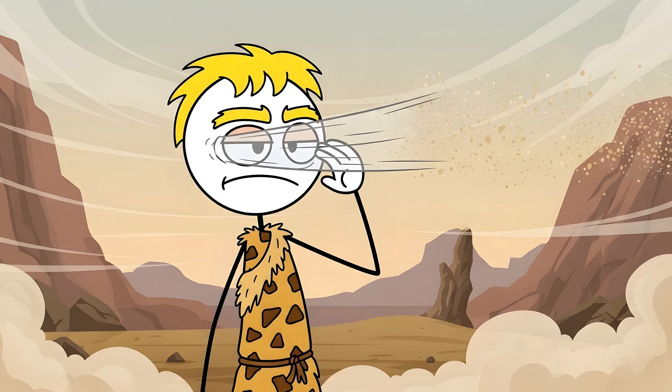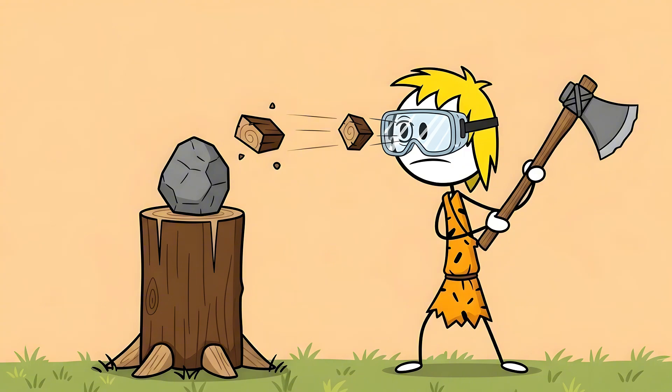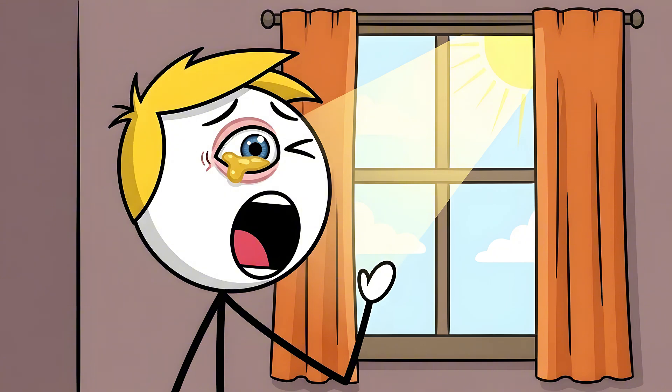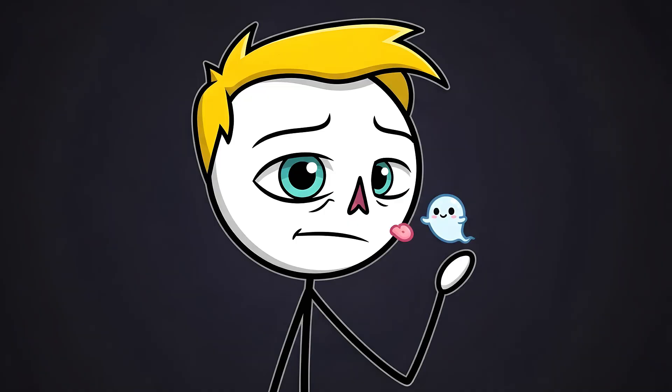Back when our ancestors were maybe living in dustier, grittier, or wetter environments, this membrane would have been a full-on, functional eyelid. It would have swept across your cornea, clearing debris and providing protection, like a pair of built-in safety goggles. But now it's just… there. It produces a bit of that gunk you wipe out of your eyes in the morning, but that's about the extent of its job description.